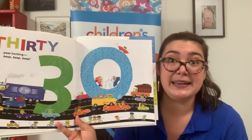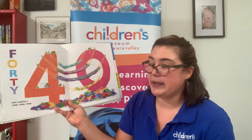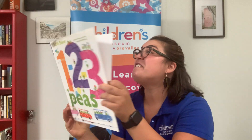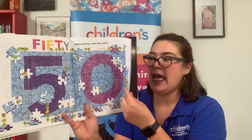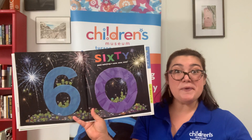30 P's honking. Beep, beep, beep. 40 P's napping. Sleep, sleep, sleep. 50 P's puzzling. How, how, how? Have you done any puzzles lately? 60 P's watching. Wow, wow, wow.